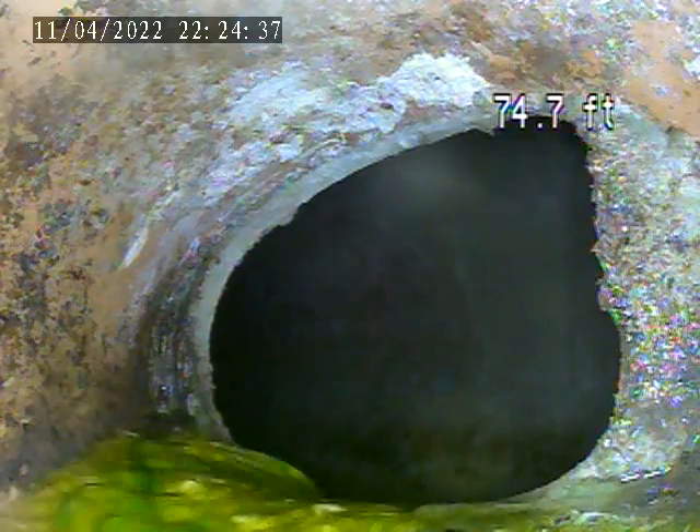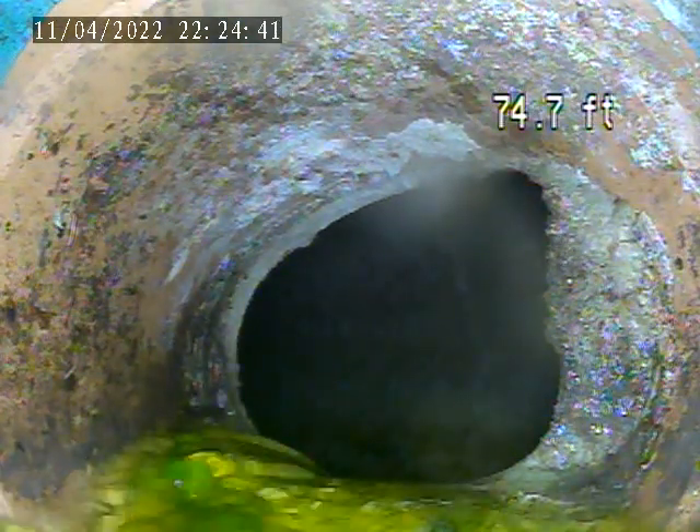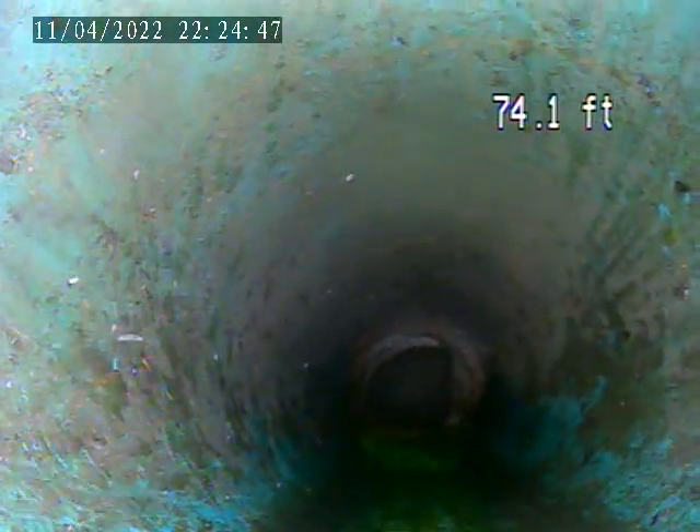We put dye in the toilet in the basement. You can see the green dye running through. Now let's confirm — this is the sewer lateral. 74 feet. It's all plastic pipe all the way.